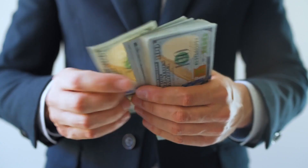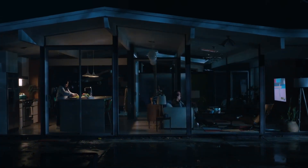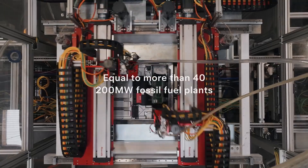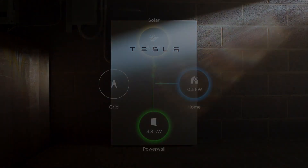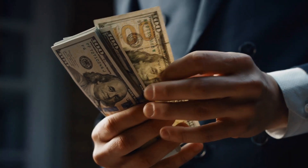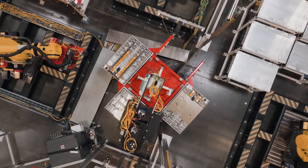Expanding your Powerwall 3 system is easy and cost-effective. The modular design and shared inverter technology make it a flexible and scalable solution that can grow with your changing energy needs. Powerwall 3 features a modular design, allowing you to add more units as your energy storage requirements increase — particularly valuable for homes with growing families or the addition of electric vehicles. One key advantage is its ability to share a single inverter with multiple units, eliminating the need for additional inverters when expanding the system, resulting in significant cost savings and increased overall energy storage capacity.